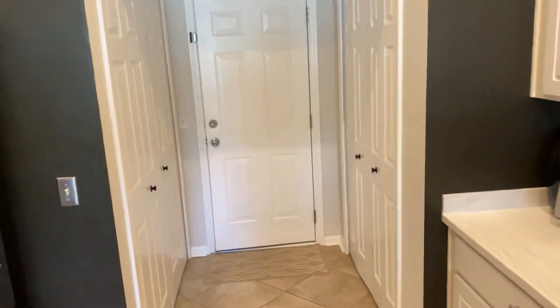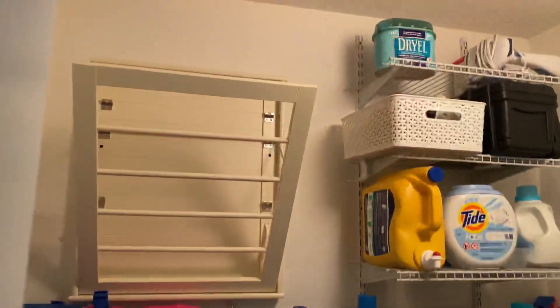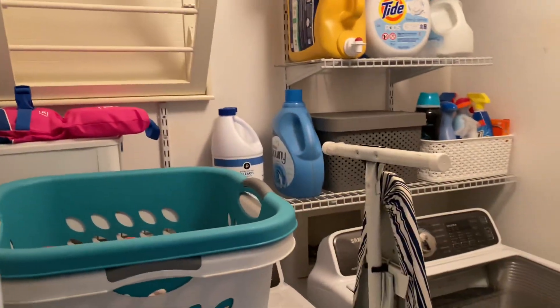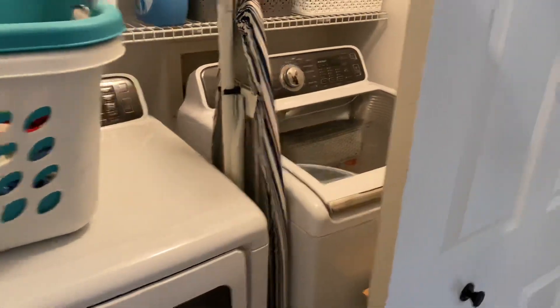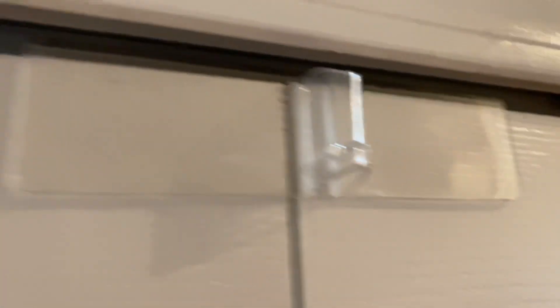You asked about the washer and dryer — you were right, it is in the closet over here. They have a nice little interesting setup for storage and drip dry. The washer and dryer are in here. That's the garage door. And then over here, mirroring the closet with the washer and dryer, is the pantry.